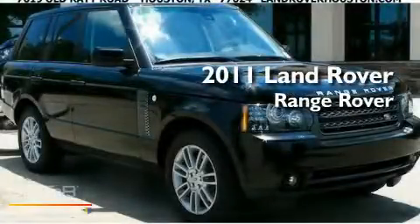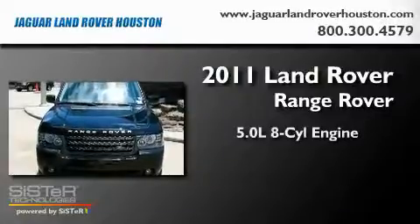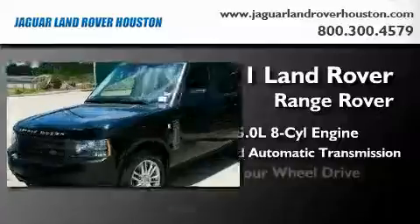This is a brand-new 2011 Land Rover Range Rover. It features a 5.0-liter, eight-cylinder engine, a six-speed automatic transmission, and four-wheel drive.